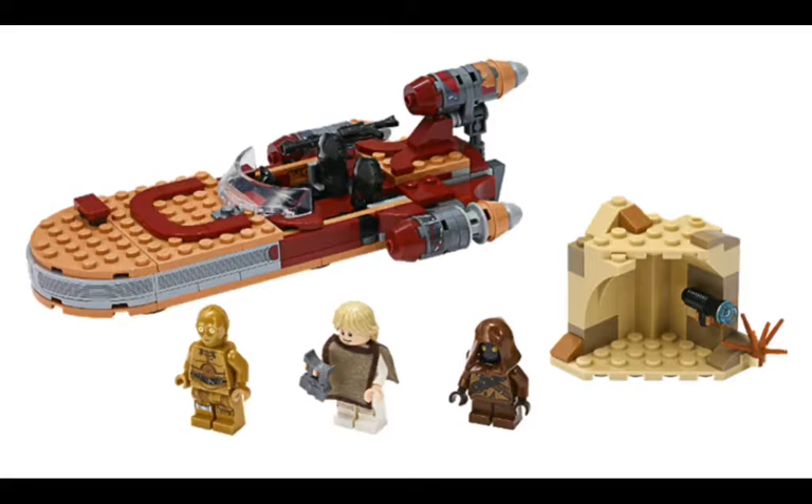LEGO seems to be getting worse on the pricing, because they include these crappy little side builds that have pretty much nothing to do with the other build. They just bump up the price and make it terrible. I don't even know if it's better than the one that was released in 2017.